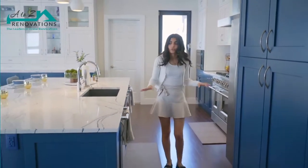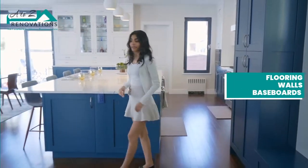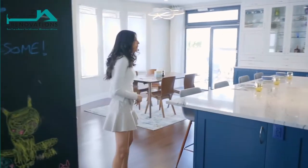After that was done, we installed the new flooring, painted the walls, put in new baseboards, etc. Basically every step of the way we were there with the clients ensuring that the process would run smoothly.